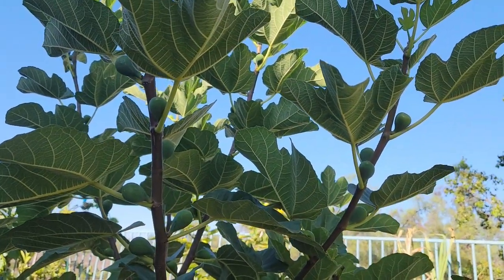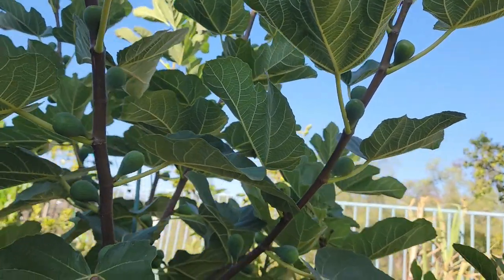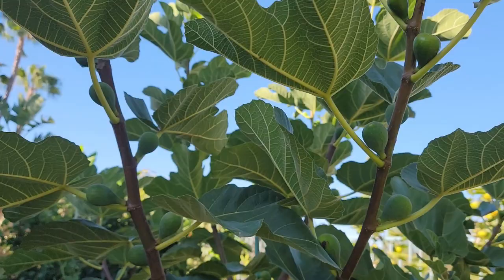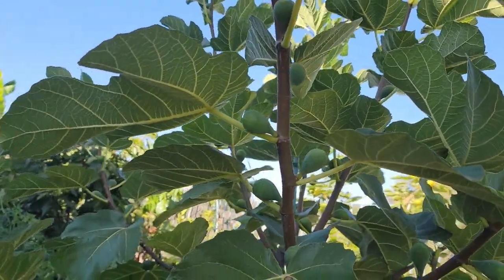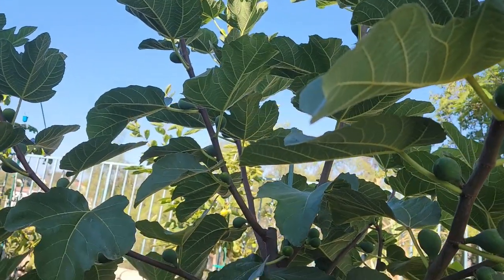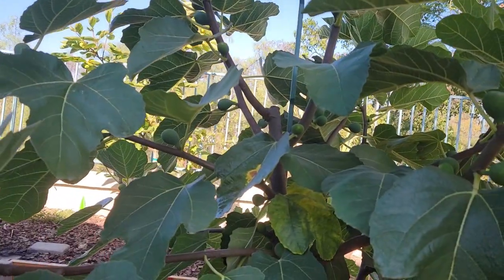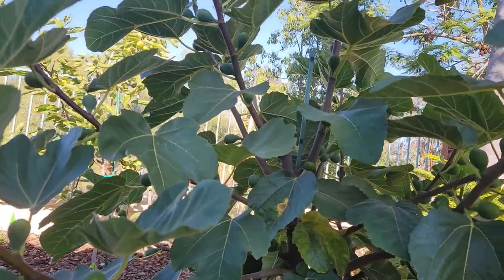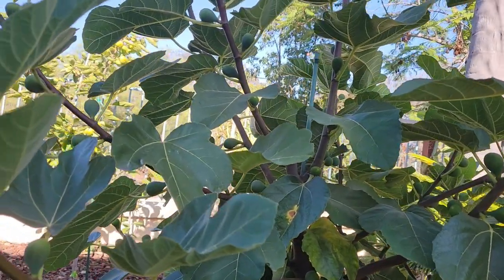As I mentioned on a previous video, I plan on posting a year-end harvest video of all my fruit trees and vegetable garden. As soon as the growing season comes to an end, I'll let you know what kind of harvest I get off of this tree and the other fruit trees that I have growing in my backyard orchard.